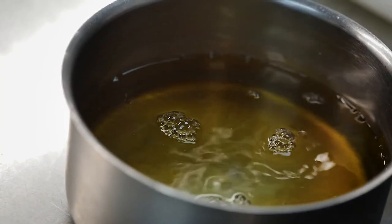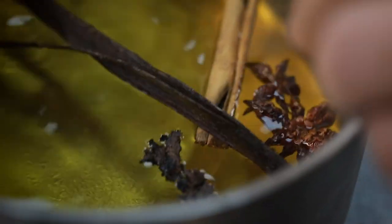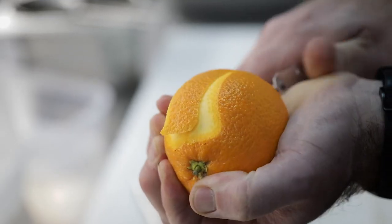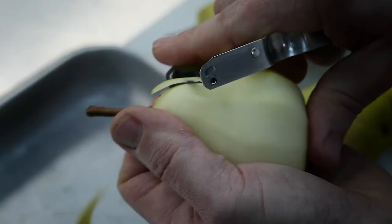While your pastry is resting in the fridge, we're going to start on the pears. We use our club honey, but you'll just be using your general basic honey. You're going to make a syrup — we use elderflower cordial because that really enhances the flavour. Make a syrup with the cinnamon, the orange peel, and the star anise and bring that to the boil.